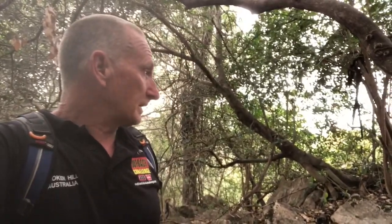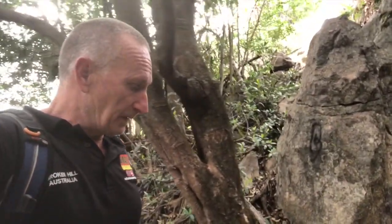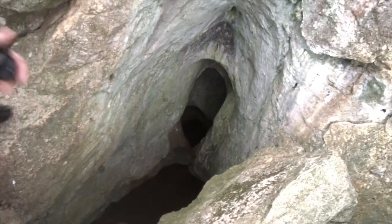We've been searching for about an hour around this mountain for tower number one, which apparently is the biggest cave around here, and we found it. Down here — excuse the rocky video footage — that's a six metre drop. Got the head torch, let's go.